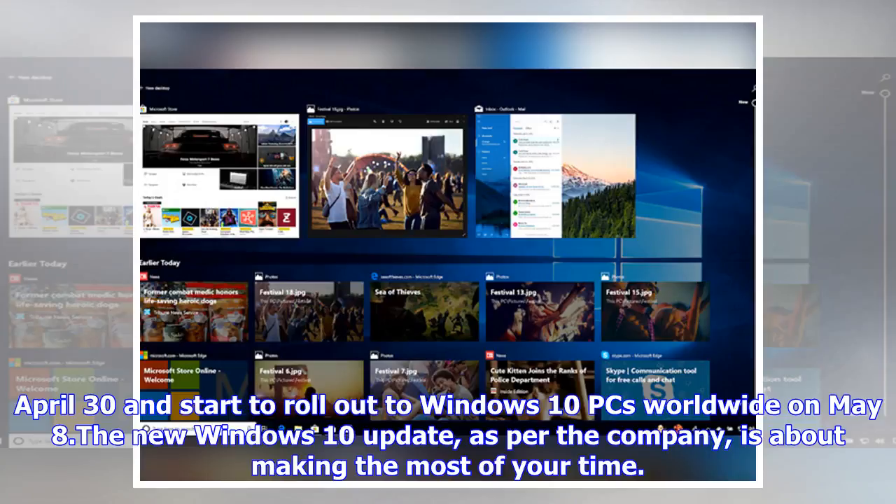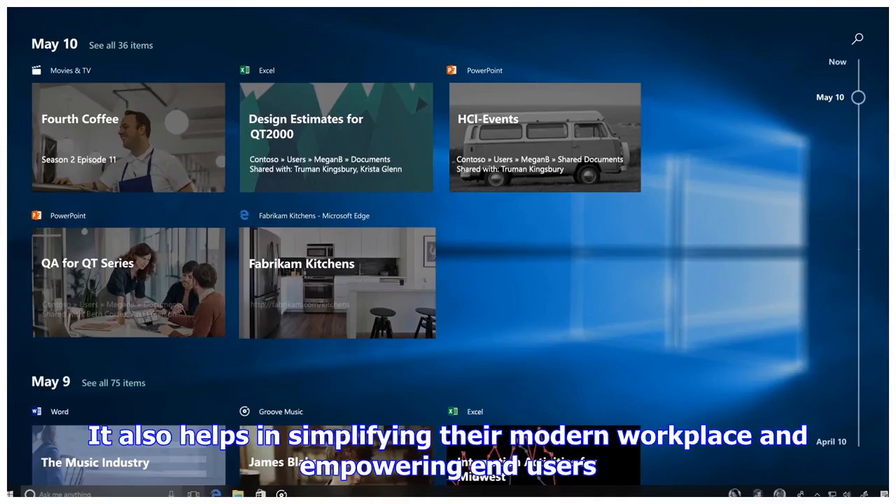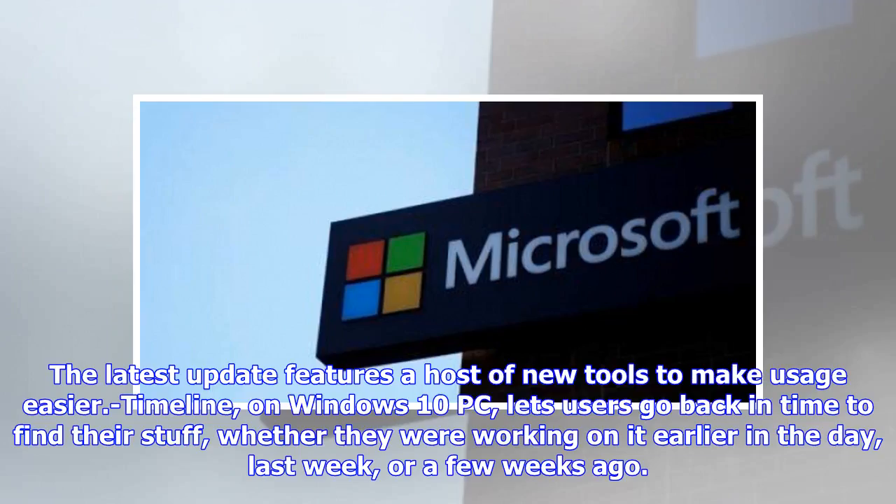The new Windows 10 update, as per the company, is about making the most of your time. With this update, Microsoft aims to provide users more time to do what matters most — create, play, and work. It also helps in simplifying their modern workplace and empowering end users. The latest update features a host of new tools to make usage easier.